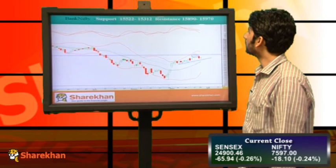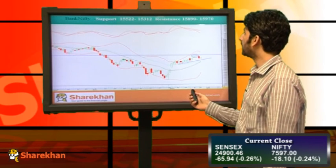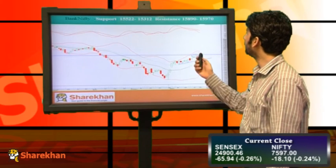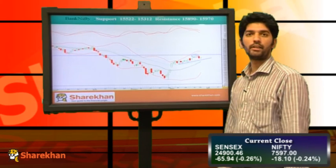Around 15522 and 15312 will be the crucial support zone to watch out for Bank Nifty. On the higher side, 15890 and 15970 are crucial resistances for Bank Nifty. Thank you.